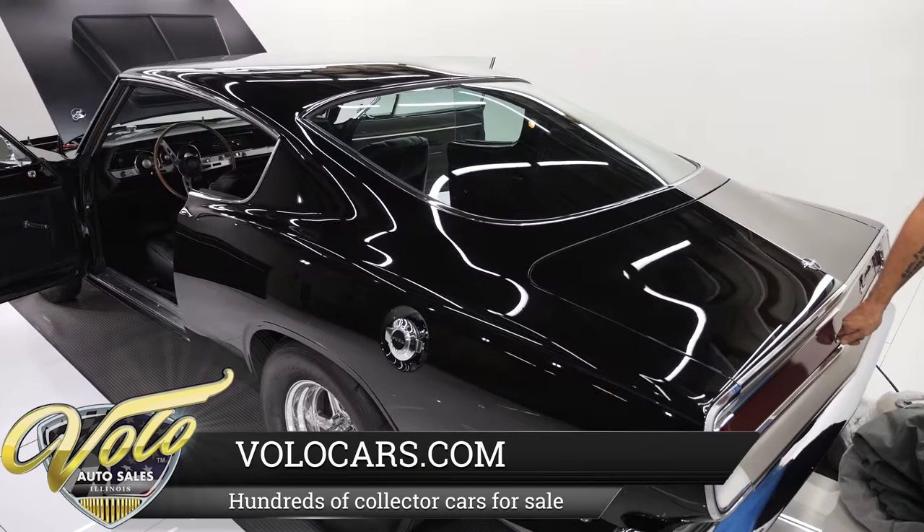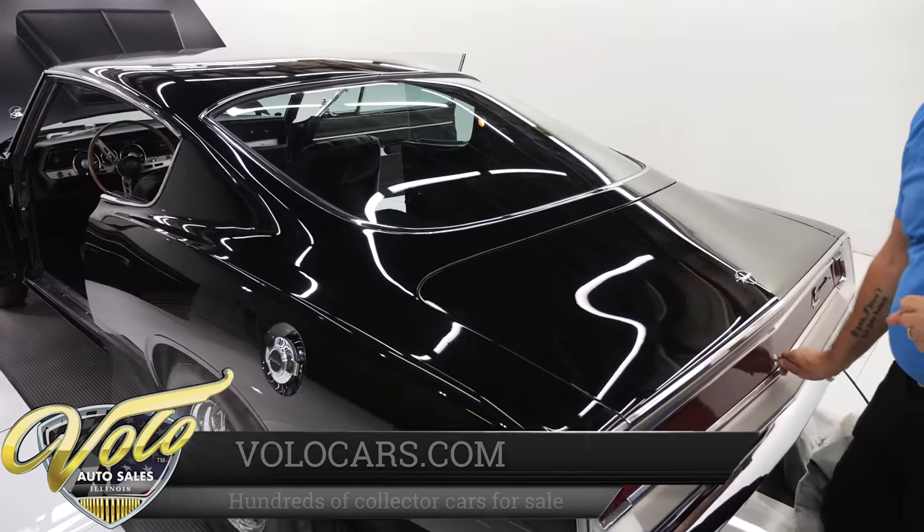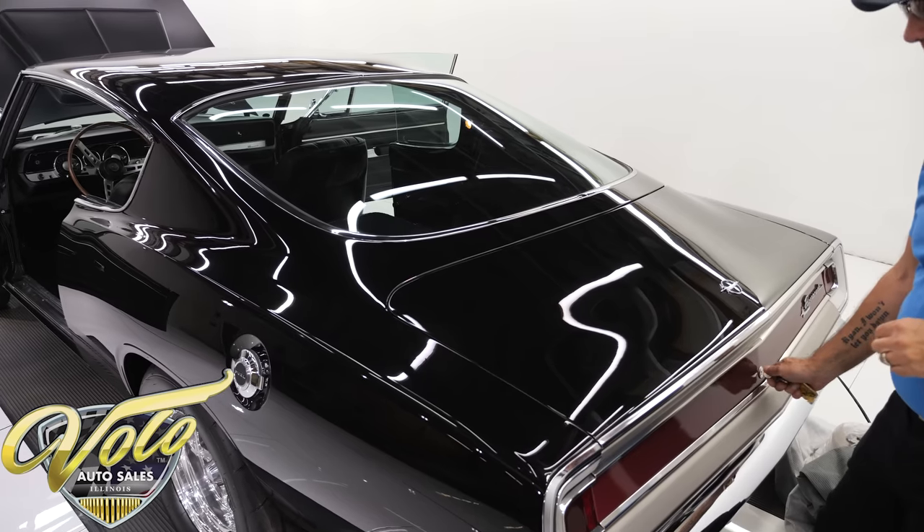If you're enjoying these really amazing cars we're getting through here, subscribe to our YouTube channel and click the bell icon so you're notified when the next one comes in.